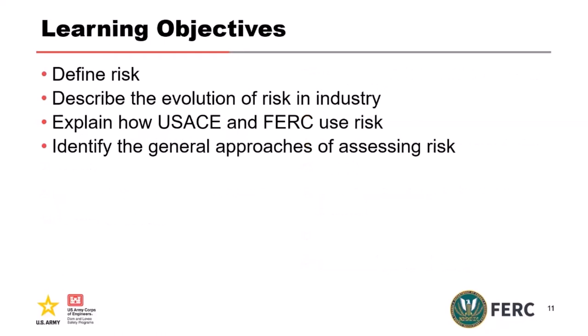What we'd like for you to have out of this course: you should know what risk is for both agencies, be able to describe the evolution of risk in the industry, explain how the Corps and FERC use risk, and identify the general approaches of how we assess risk.